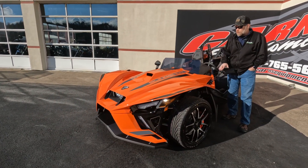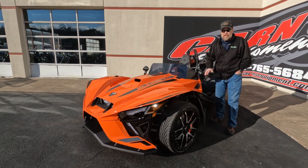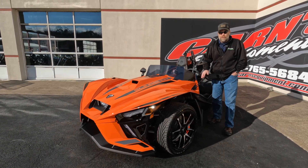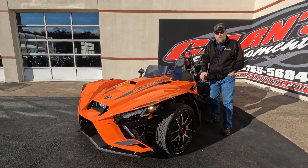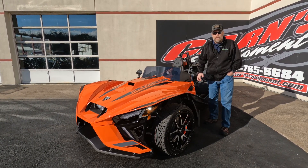It's Bluetooth capable as well, so if you got your smartphone you can obviously hook that up. Just got this in — really beautiful looking Slingshot. If you're looking for a Slingshot, come down to Carnes Equipment in Clearfield. You can also call us at 814-324-5251, and you can find it on our website at CarnesEquipment.com.